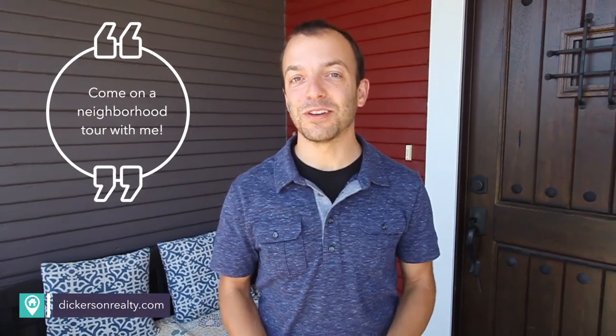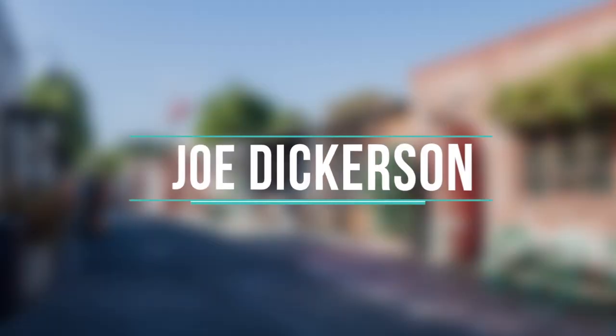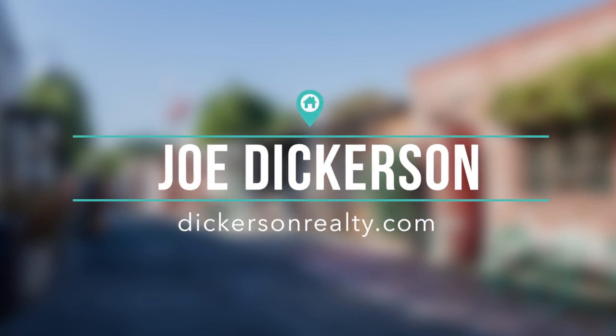Let's go get a coffee together sometime in Temescal. We can grab a snack while we're at it and check out some of these charming homes. And don't forget, I'm never too busy for your questions, so feel free to call, text, or email anytime. My name's Joe Dickerson, and I'll see you soon.